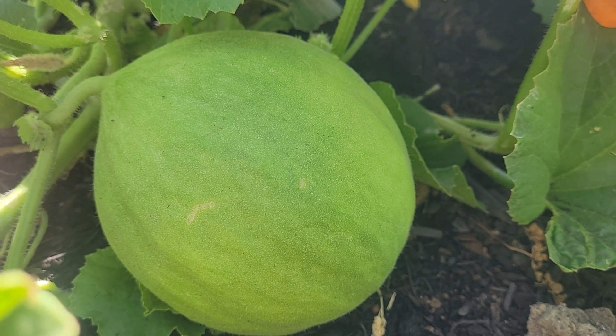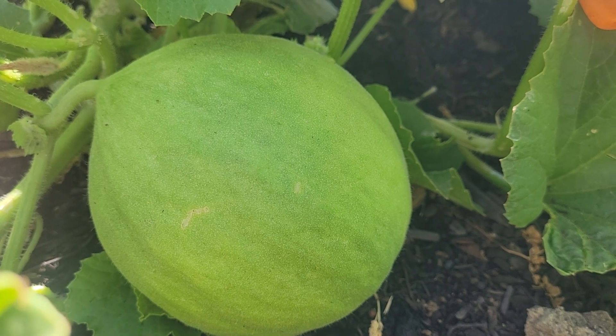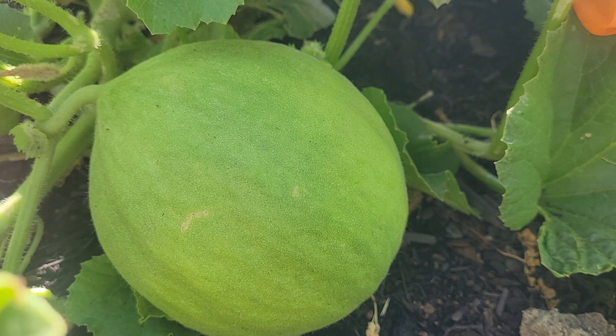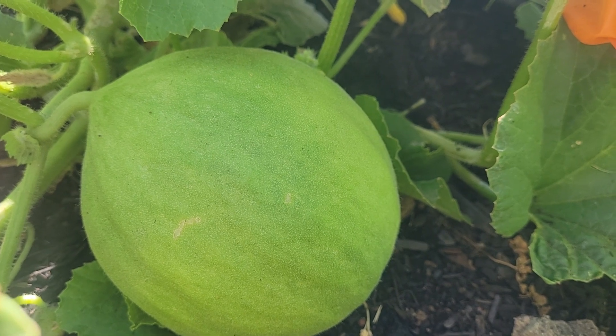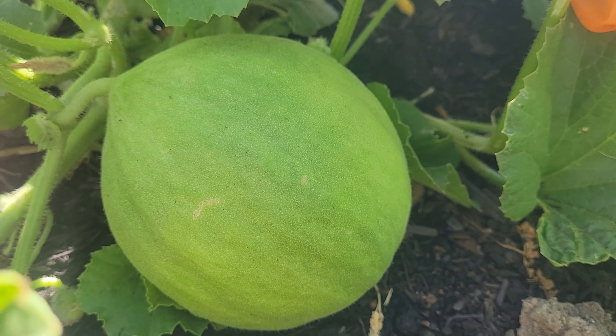It was discovered in the early 1900s. Well, the seed was given to a gentleman in the early 1900s from a monk who was a friend of his, and he grew it out and shared it prolifically. It is a melon that is grown immature as a cucumber, and that's the way it's always been grown.